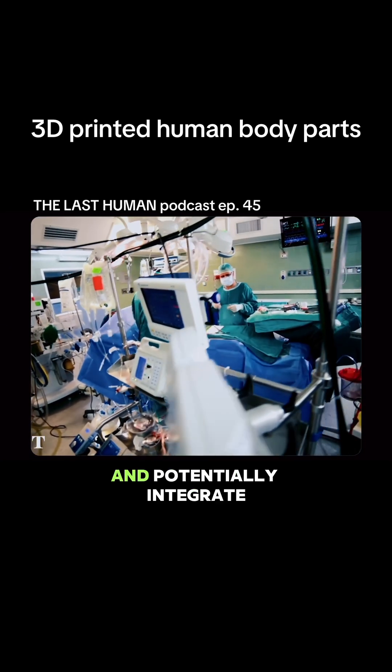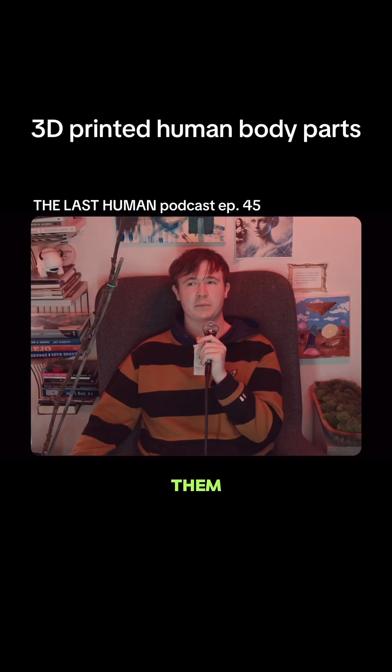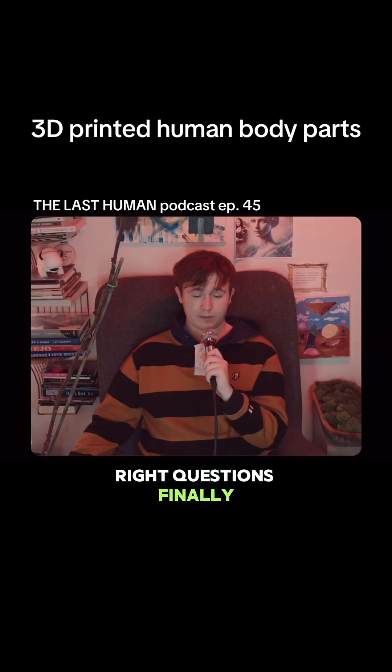These structures can then grow, vascularize, and potentially integrate into the human body. How do the cells stay alive if you're bioprinting them, if they're not connected to anything but gel? Oh, look at you asking the right questions finally!